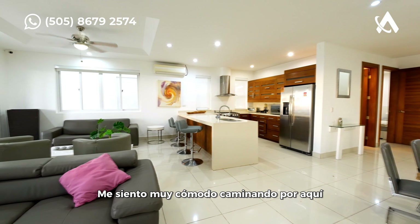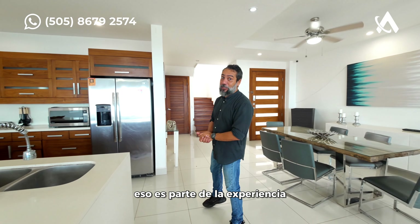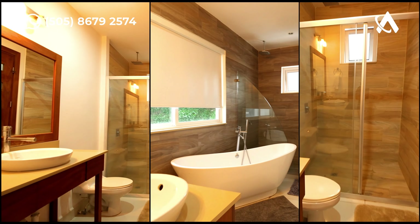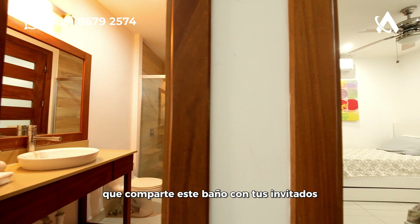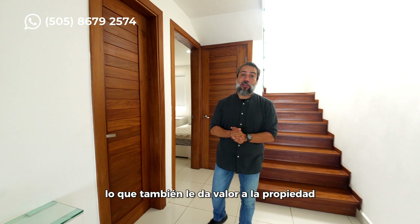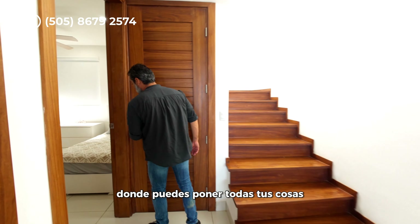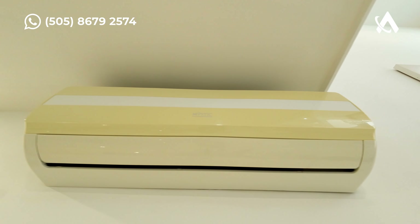I feel so comfortable walking through here, especially with the high ceiling and catching all the breeze from the ocean — that is part of the experience you're going to have in this house. This unit comes with three bedrooms and three bathrooms. Right here we have the first bedroom, which shares its bathroom with guests. Every door is solid wood, which also brings value to the property. Solid concrete throughout. Right here we have a storage area, and this first bedroom has a double bed with air conditioning.